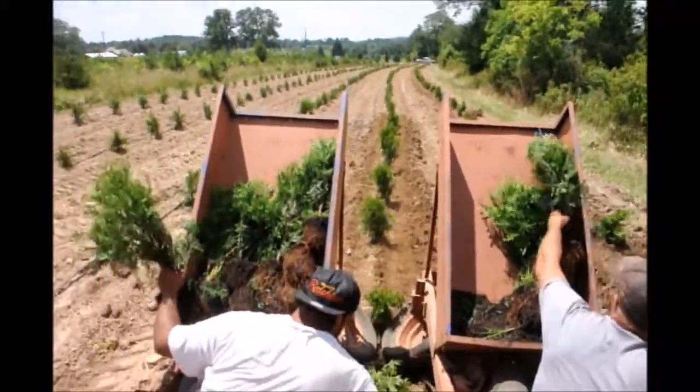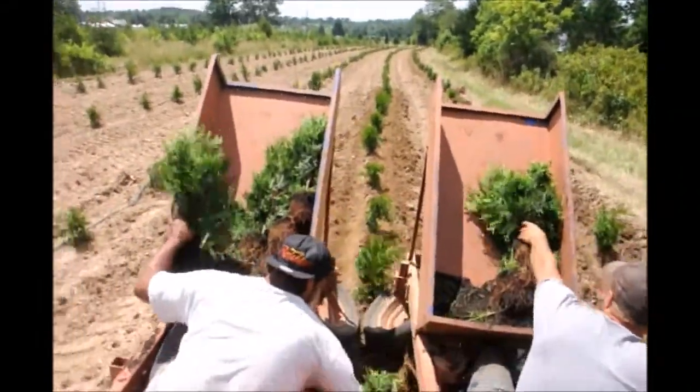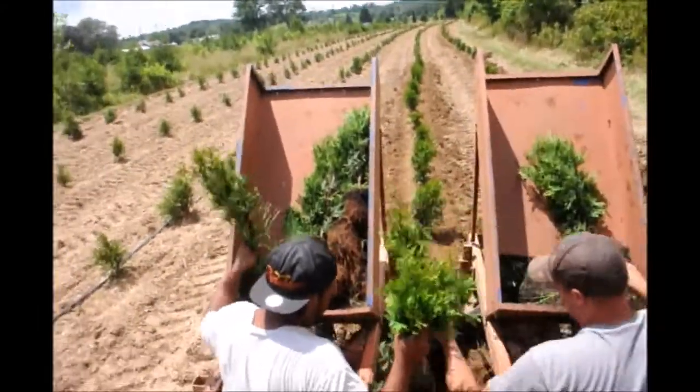We also rent tree planters and planting equipment. So if you want to grow some green giant arborvitae, we can help you, or we can supply you with full-grown trees.